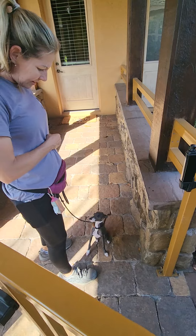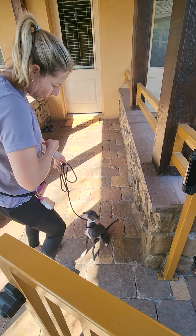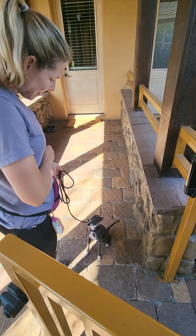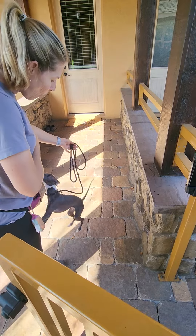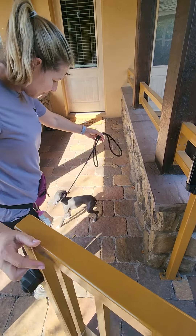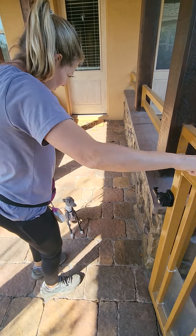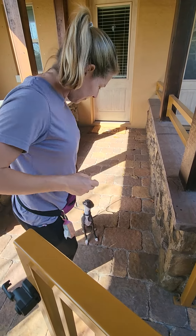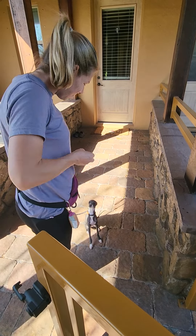If your butt comes off the ground, the door shuts and you do not get a treat. Shannon's also adding a little bit of distraction since he's been doing so good. See, it kind of caused him to break behavior — shut the door, repeat what you want him to do, open it and do it again. Is he doing what you want him to do? Yes — good boy. If the answer is yes, give that boy a treat.